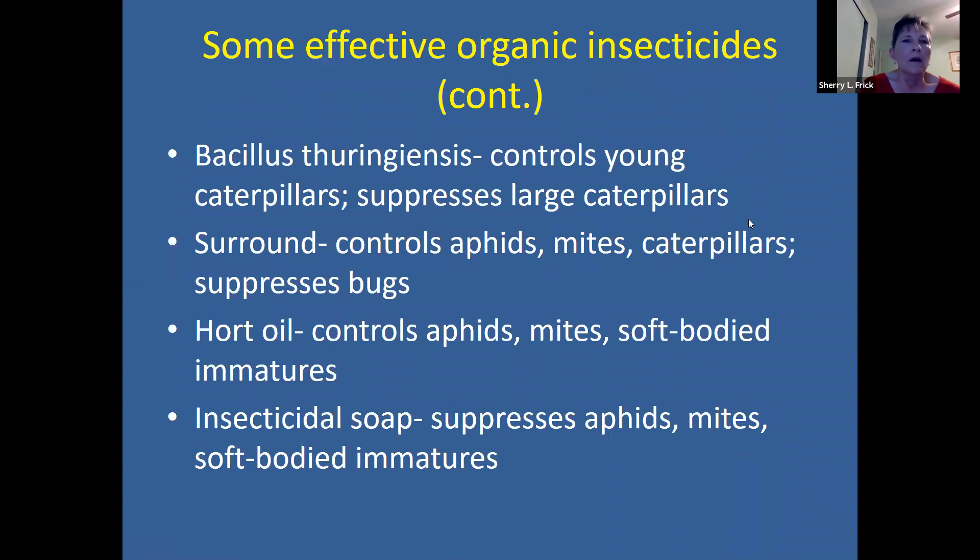BT, which is Bacillus thuringiensis, controls young caterpillars. Once the caterpillars get pretty far along, BT is no longer very effective, so you do need to use it early. Monitor your plants to see if you have any caterpillars — you can look for little holes or what we call 'window painting,' where the leaf looks very thin and you can almost see light through it because something's been chewing on it.